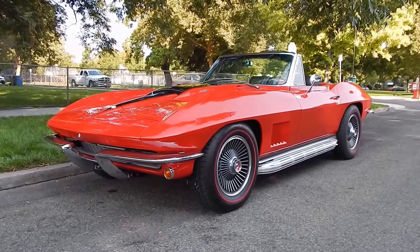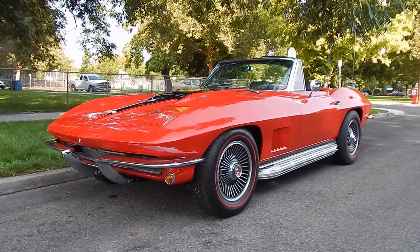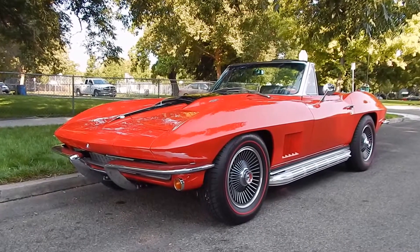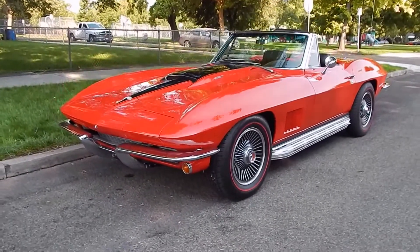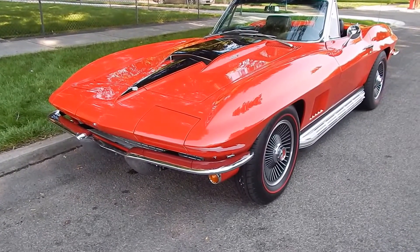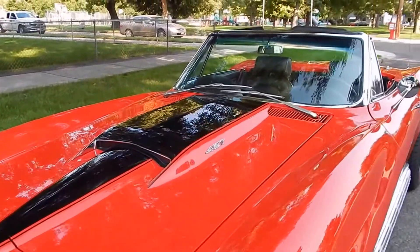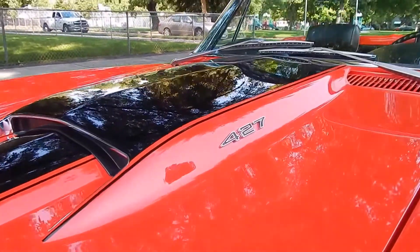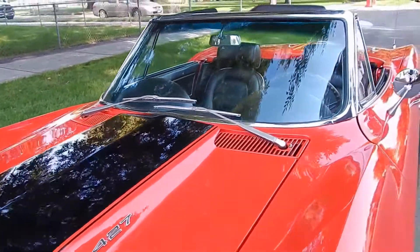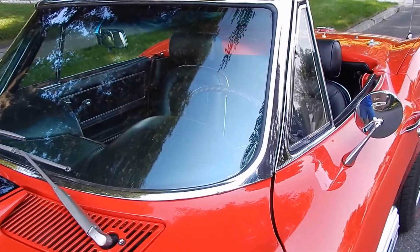Here we are in a beautiful Boise, Idaho morning looking at a very nice and absolutely special 1967 Corvette 427, 435 horse tri-power, gorgeous Rally Red with black leather interior, just off a recent, very fresh restoration. It's early in the morning so I'm a little tongue-tied. We'll do a little walk-around to give you a good feel. Every nook and cranny has been professionally restored.